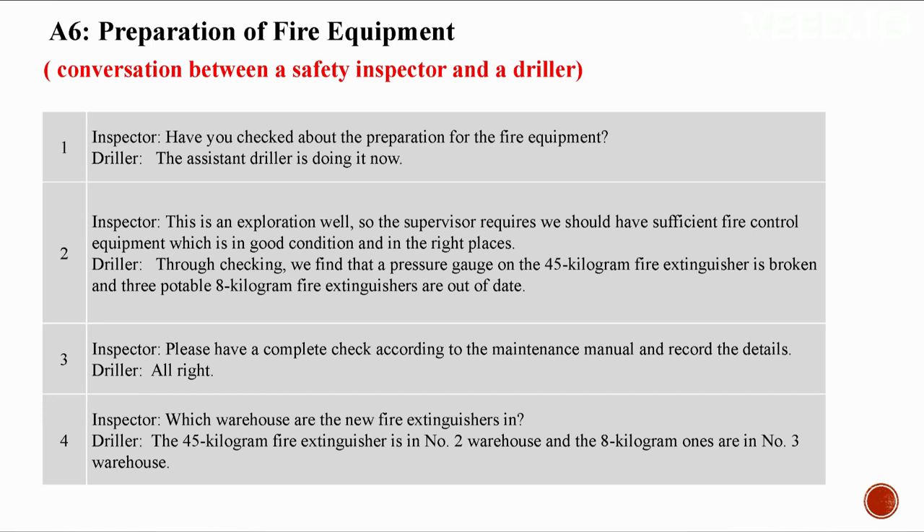A6: Preparation of fire equipment. Conversation between a safety inspector and a driller. Have you checked the fire equipment? The assistant driller is doing it now. This is an exploration well so the supervisor requires sufficient fire control equipment in good condition and in the right places. Through checking we find that a pressure gauge on the 45-kilogram fire extinguisher is broken and three portable 8-kilogram fire extinguishers are out of date.